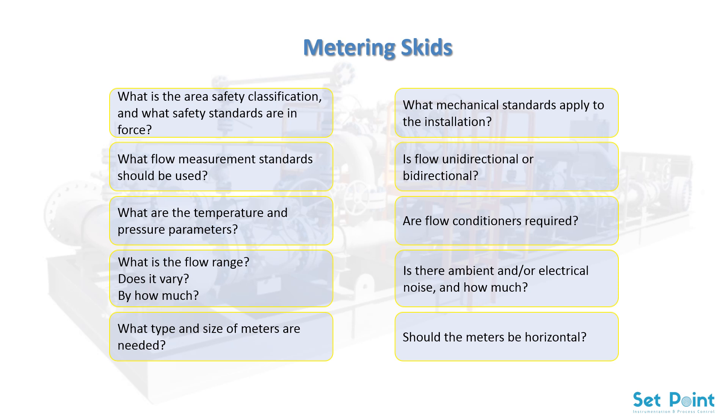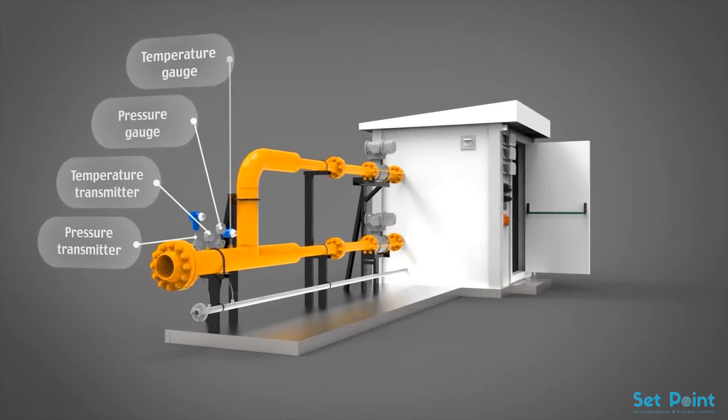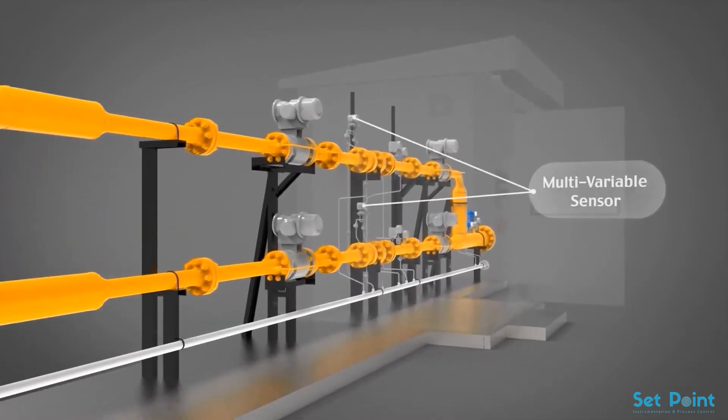Once all the questions are satisfactorily answered, the skid builder will build the system. Custody transfer is an exacting science that requires expertise in a number of different areas. For most companies, the best way to procure, install, and operate a custody transfer system is through partnering with an experienced provider. Whether the custody transfer system is built on-site or delivered on a process skid, close cooperation between the owner and the provider will result in the optimal system for the particular application.